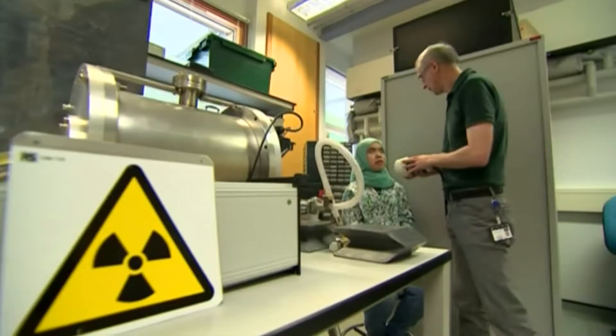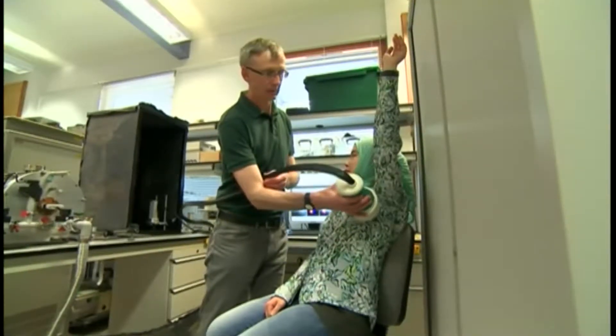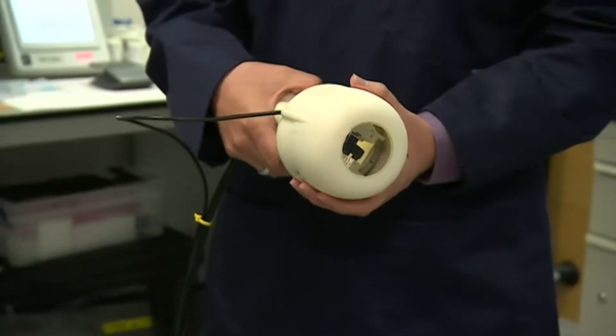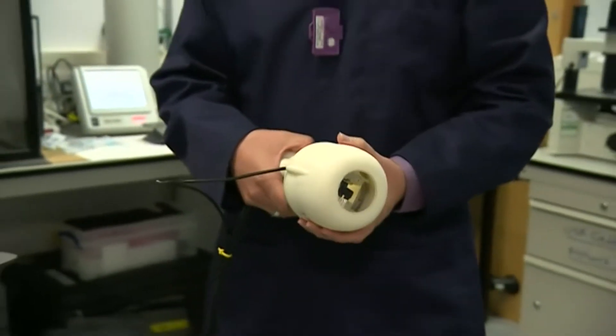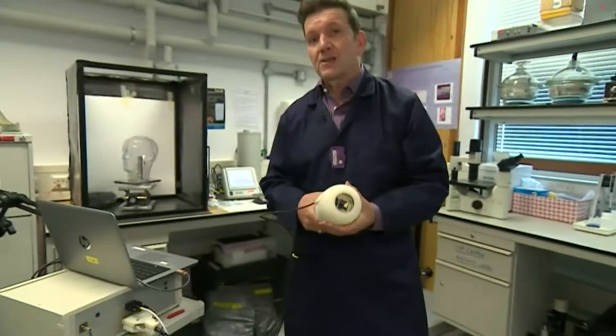The hope is to use the portable device in the operating theatre. They've got big hopes here at the University of Leicester for this small device. The real beauty of it is the fact that it's portable — it can be used at patients' bedsides.